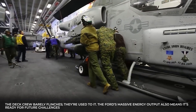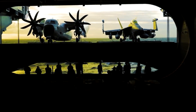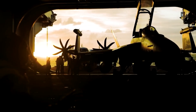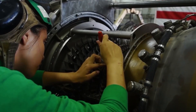The Ford's massive energy output also means it's ready for future challenges. The Navy intentionally designed it to be future-proof, capable of incorporating laser defense systems, high-energy sensors, and rail guns that could someday launch projectiles at seven times the speed of sound. In short, it's not just about the Navy's present — it's a blueprint for the next 50 years.